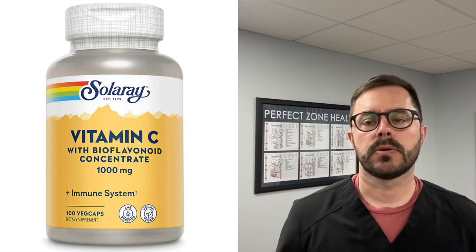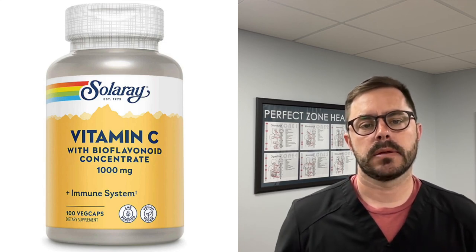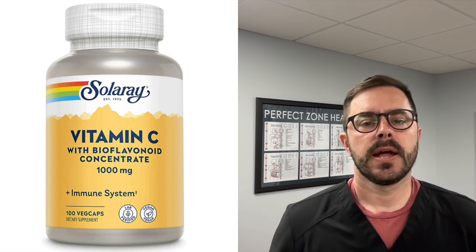Hey everyone, Dr. Bell here with another supplement review. And today we are going to talk about Solaray — that's the brand, Solaray. And they have a vitamin C with rose hips. As you know, I'm always on the lookout for top-notch supplements that can help you live your best life, and this one is definitely one.